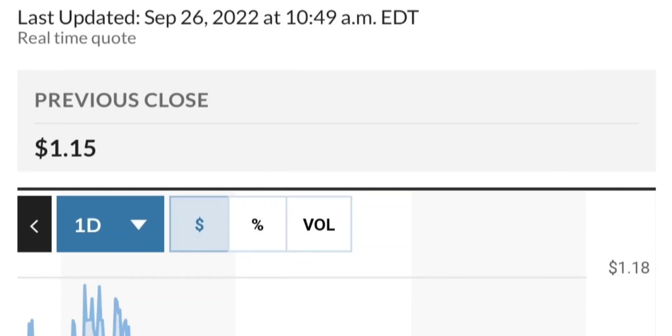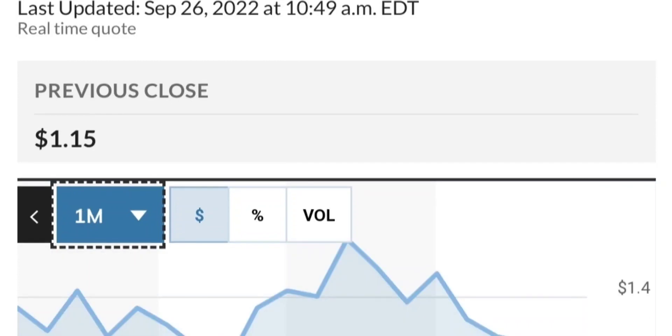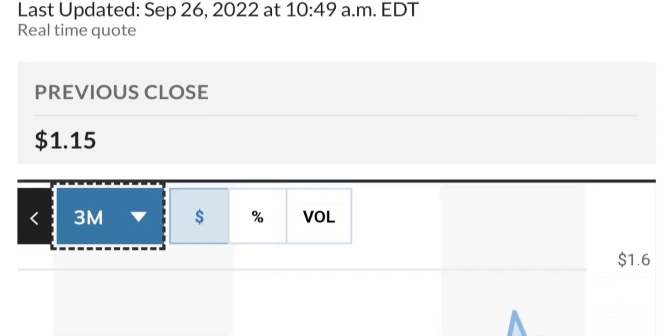Looking at more recent filings from April 6th, some institutions have been buying — not a lot, but still something. There were about 1.9 million shares bought by international core equity portfolios, and around 6 million shares bought by others. Overall, fundamentals look good.